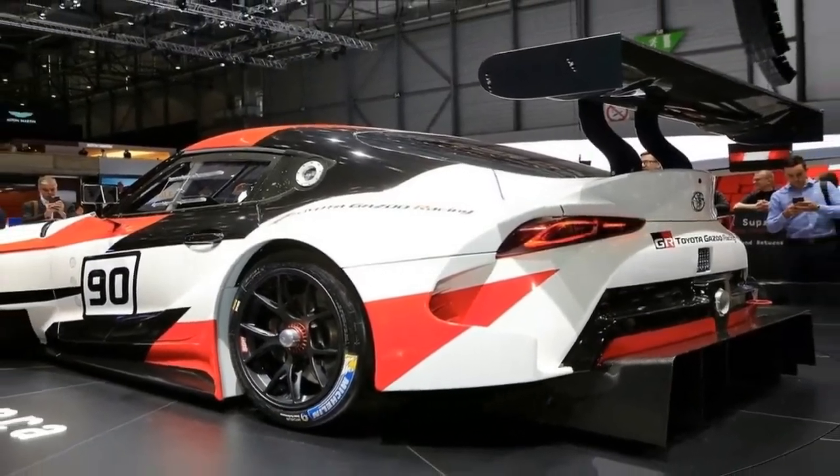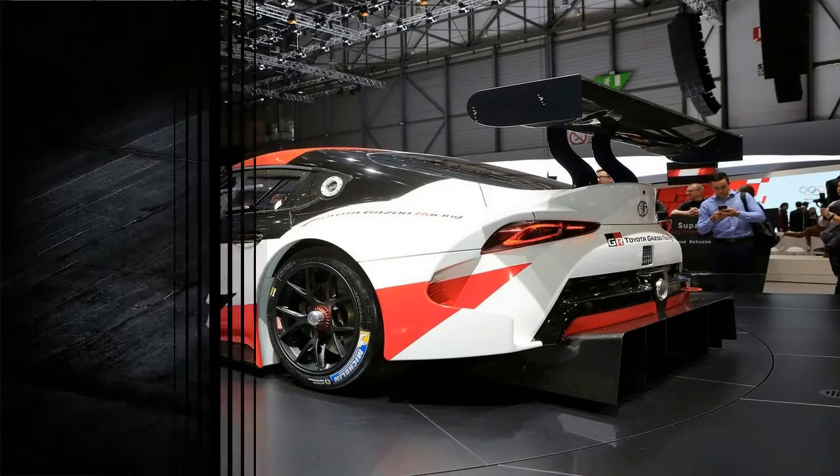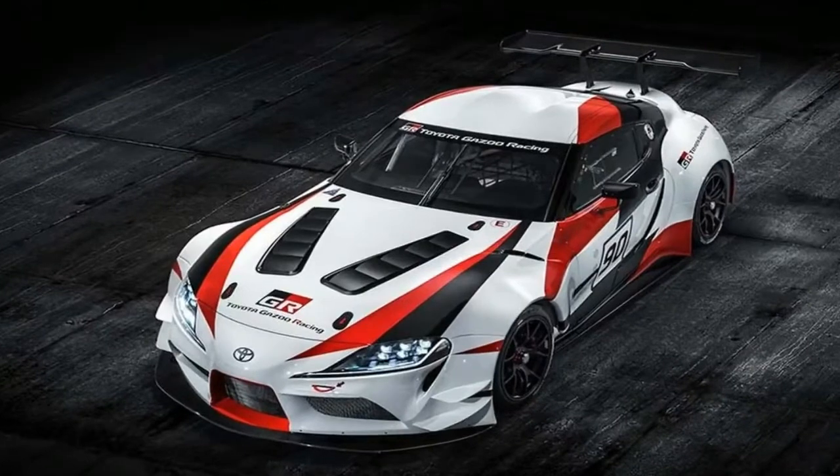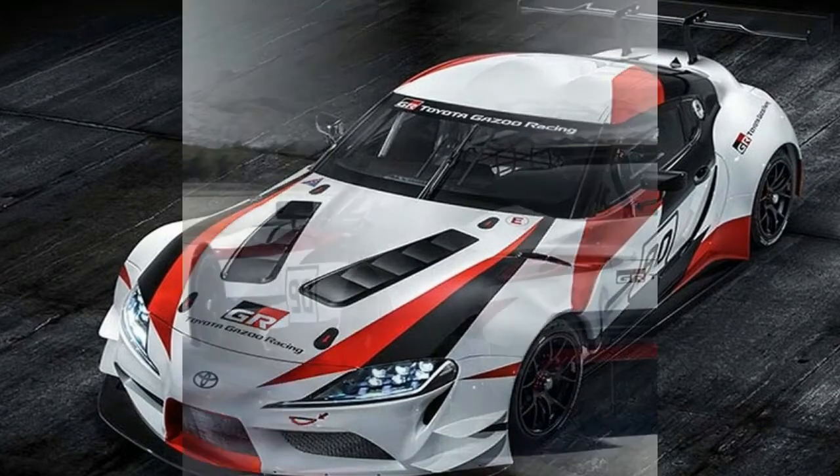Being a race car, the GR Supra gets more aggressive side skirts, aero-optimized side mirrors, and fuel caps in the quarter windows. It also rides on BBS racing wheels wrapped in Michelin slicks.